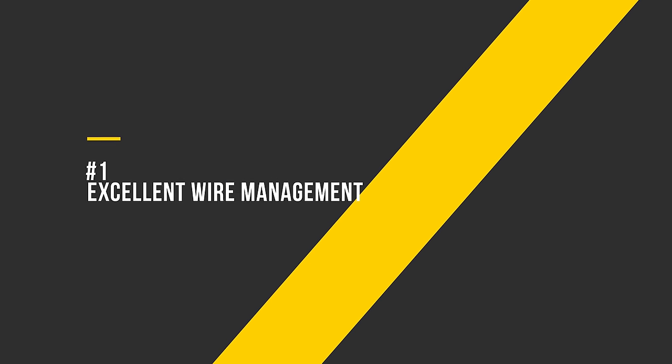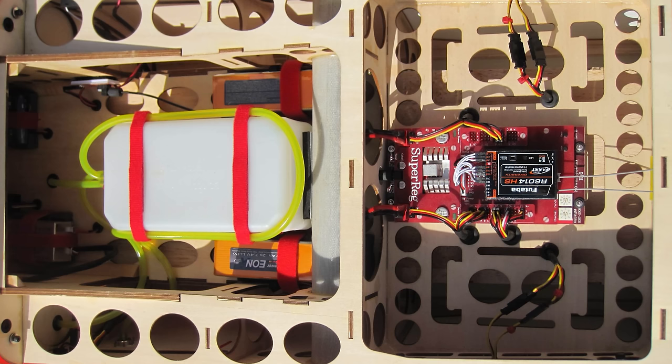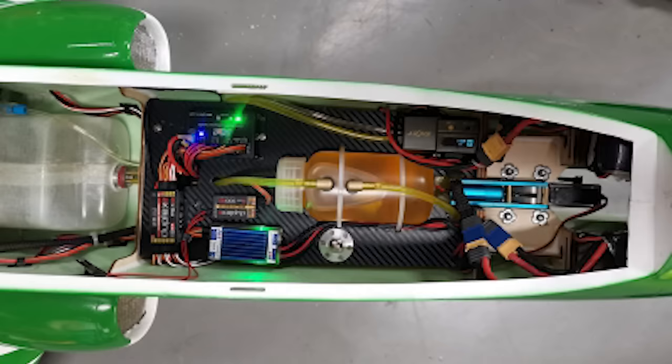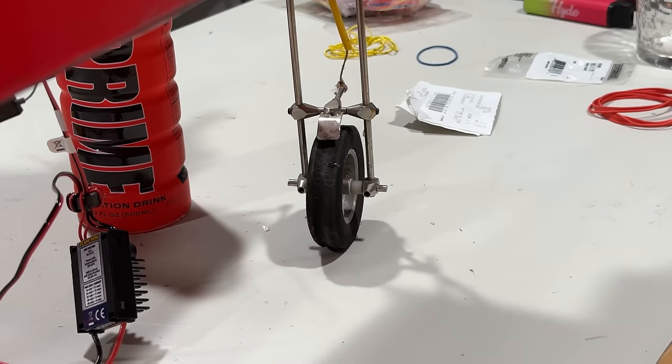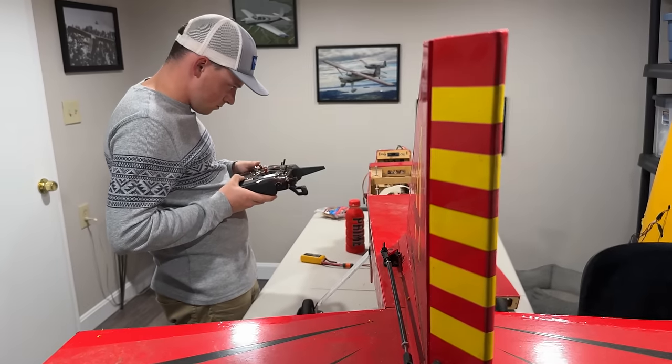Moving on to the used market. Number 1: Excellent wire management. When buying a used plane, seeing great wire management shows that serious time and care was taken on the build, and because of that, the owner was more likely to have taken good care of the model. It's also less work for you when you get home and have to set up your receiver.